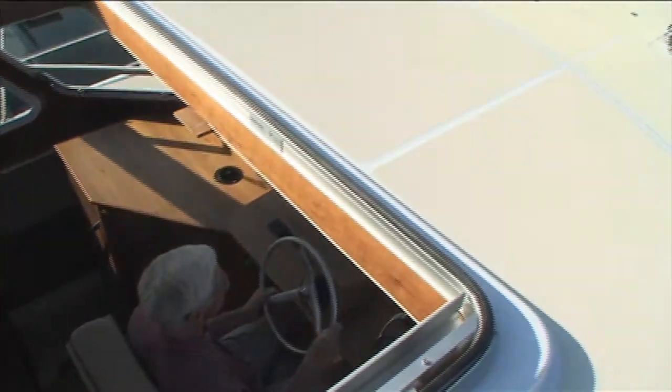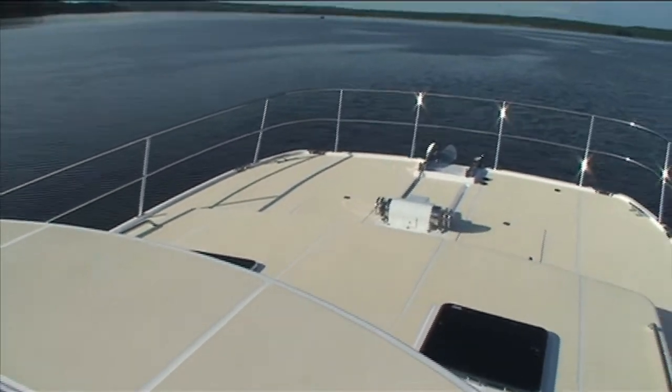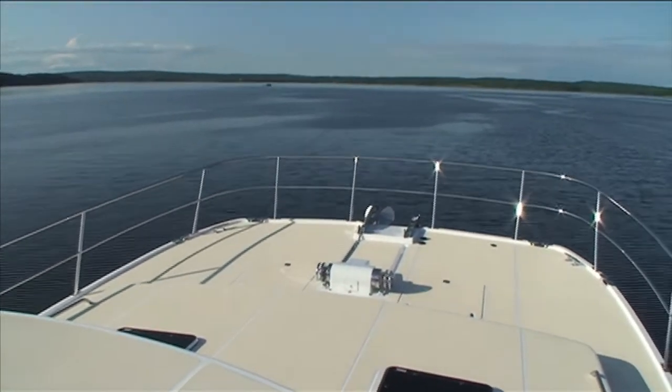The hulls and the deck are built in molds, but all of the pilot house area can be customized to meet the owner's requirements.